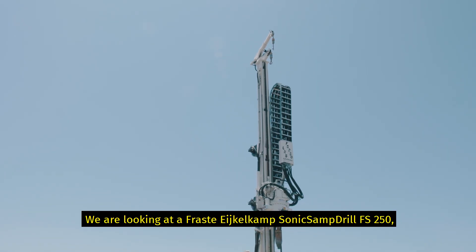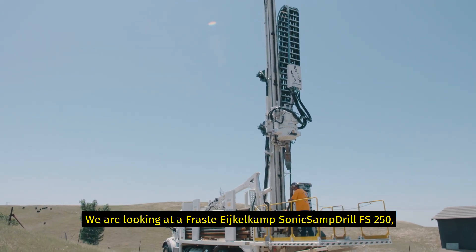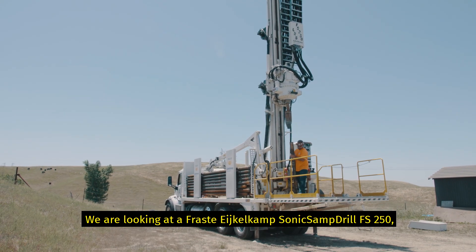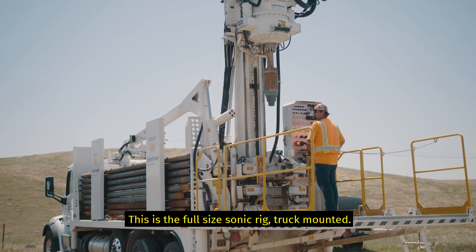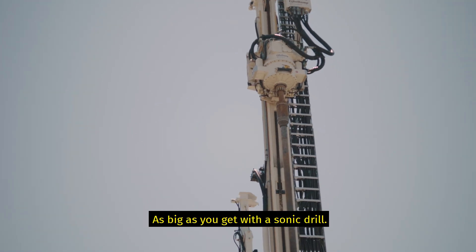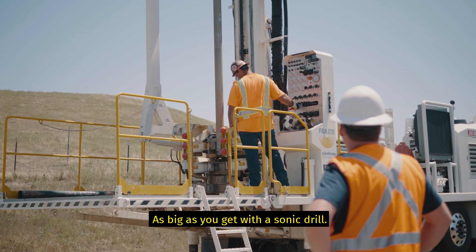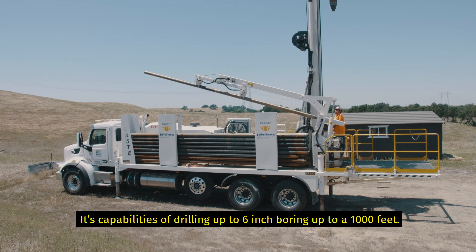We're looking at a Fraste Iglecamp Sonic Samp Drill FS250 LRS, Large Rotasonic. This is the full size Sonic Rig, truck mounted — as big as you get with the Sonic Drill. Its capabilities include drilling up to six inch boring, up to a thousand feet.